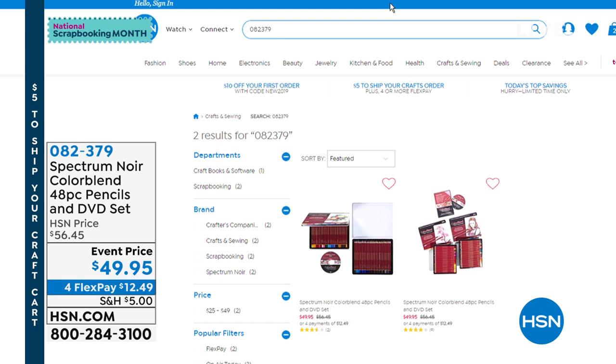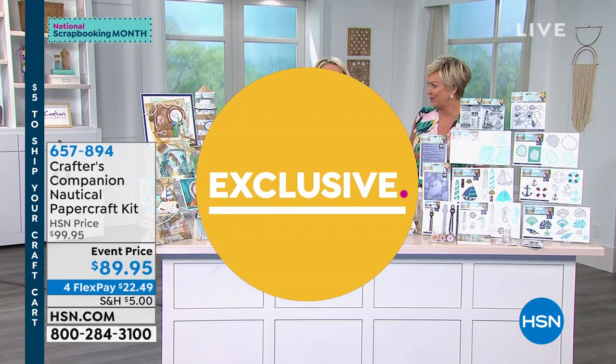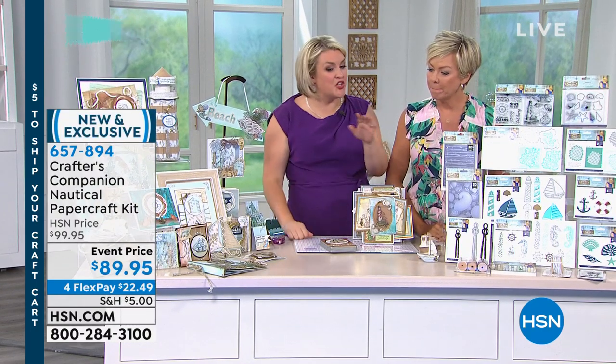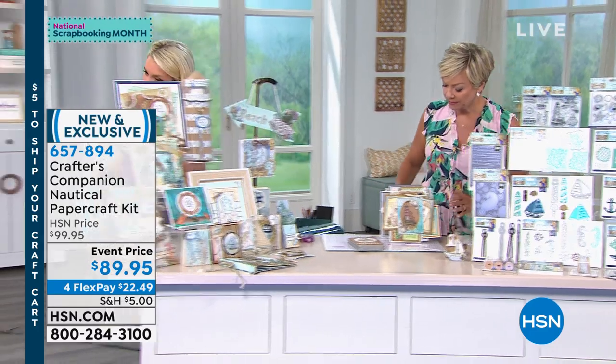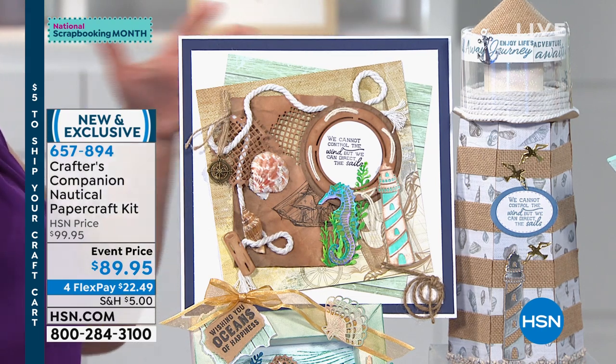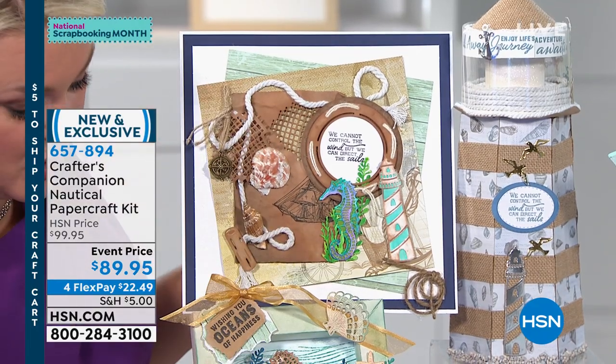Next up, we have a signature bundle specifically designed by Sarah for you — full of all of her favorite things with a nautical theme. When I do a signature collection, it's all about having dies which match the stamps, which match the embossing folders, which match the accessory pieces, which match the papers, which match the embellishments — so that you can make the most unbelievable and professional-looking projects.